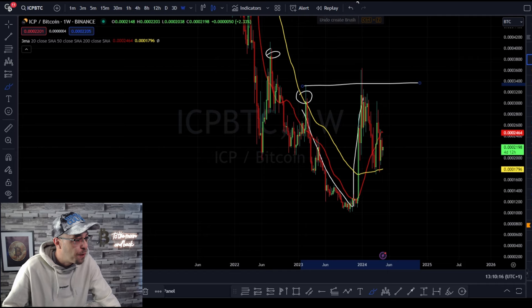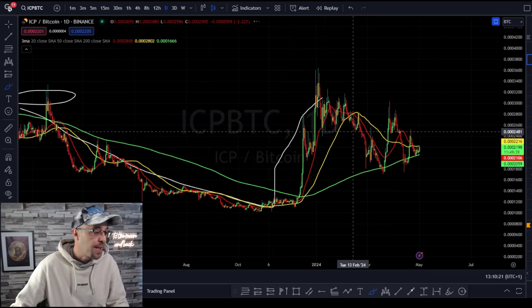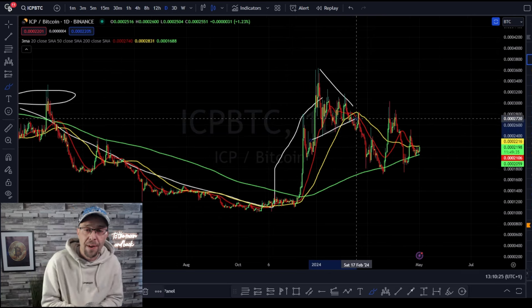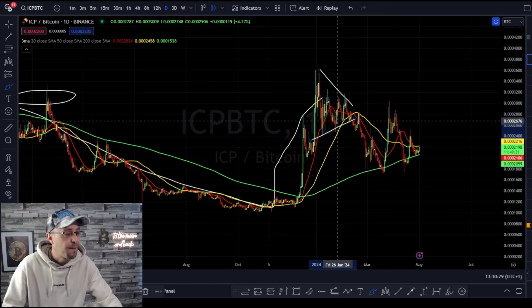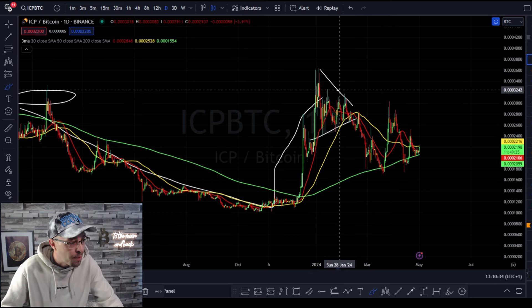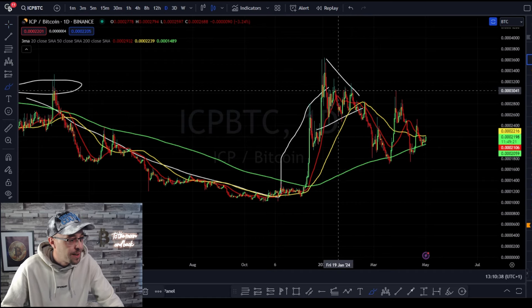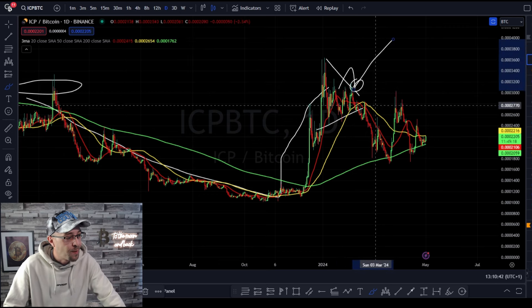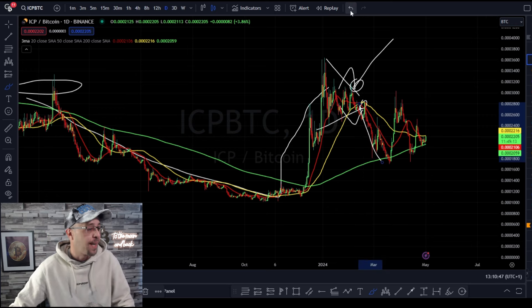Going back to the daily, what we were initially looking for was a break to the upside on this bull flag, which would have shown strength for ICP. However, we broke to the downside. That's how you can monitor these setups — once you're creating flags, you get a directional bias. A break to the upside gives confirmation, retest, and a move up. Or a break to the downside, retest, and then a move down. That's how you can play bull flags.